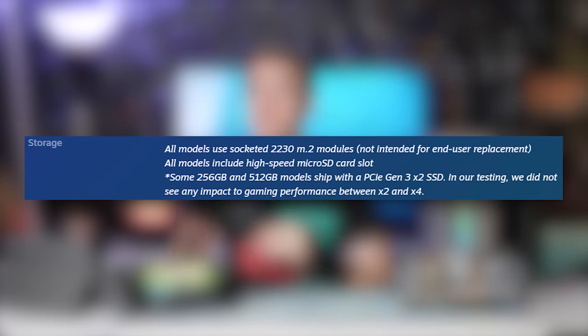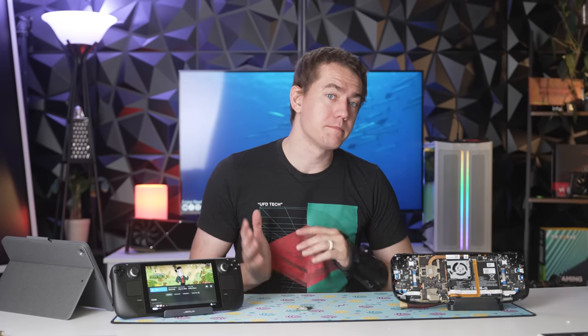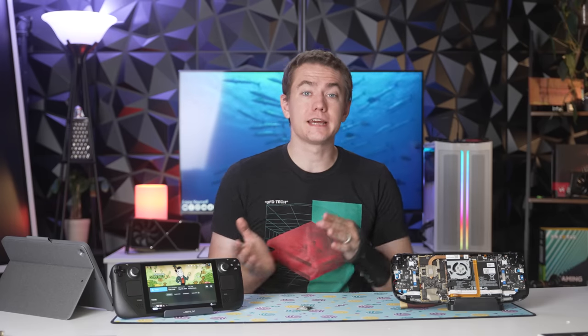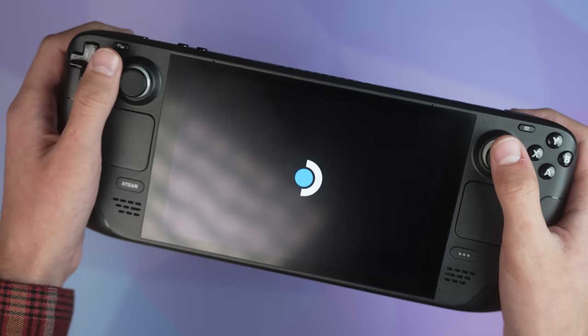The primary culprit of what Valve is changing is the SSD in the 256GB and 512GB models of the Steam Deck. They are shipping it with an SSD that is capable of half the rated speed that they initially told us the SSD in the Steam Deck was going to be like. I have my own Steam Deck that I purchased off eBay months ago, and then I have my Steam Deck that I got delivered just a couple weeks ago.